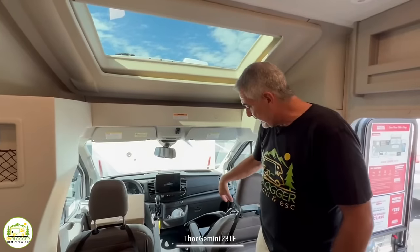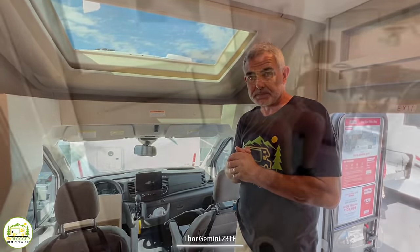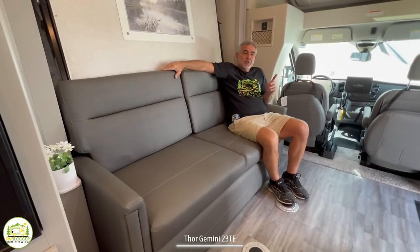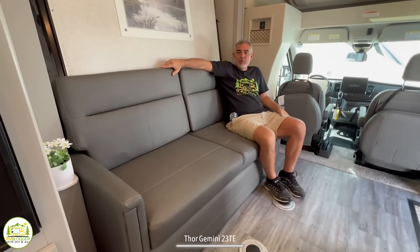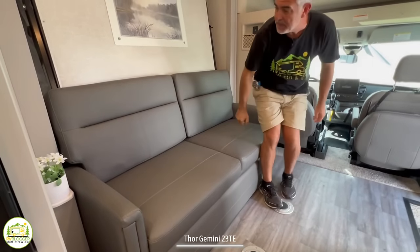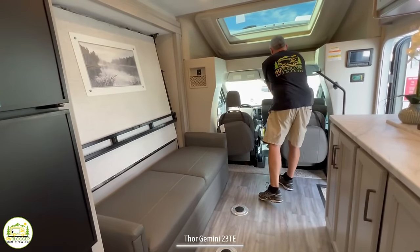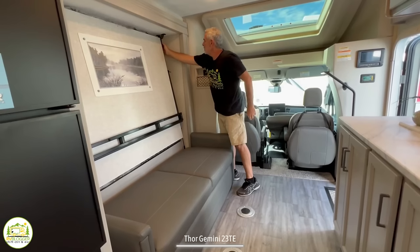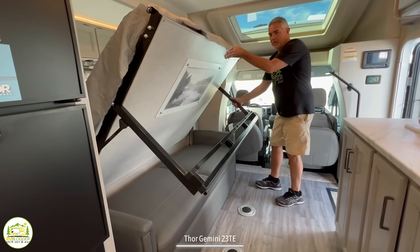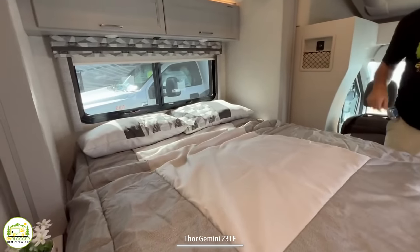The driver's cab is very compact yet comfortable. Both the driver's seat and passenger seat swivel around to face into the rig for extra seating. Here I am sitting on this nice comfy couch just behind the driver's seat — it's in the perfect position to watch TV, as you'll see in a moment. But in addition to being a couch, it's also your bed. To show how this Murphy bed works: first undo the cushions, then undo the latch and pull the bed down. There's a little leg that comes down with it, and then voilà — your Murphy bed unfolds.